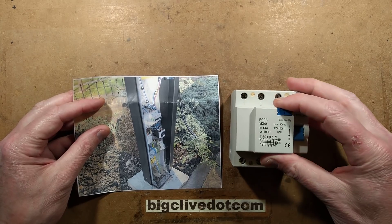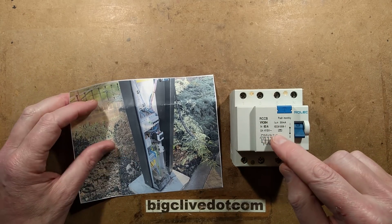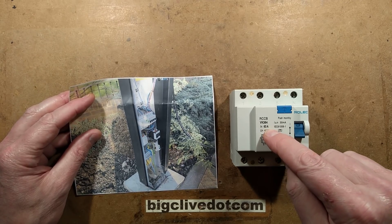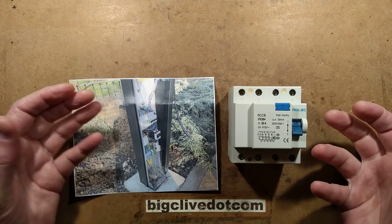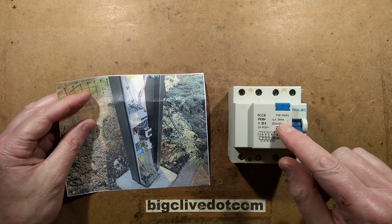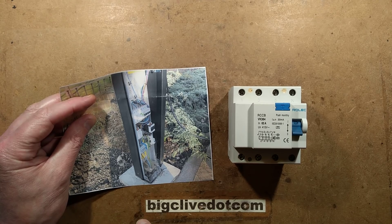This is purely an RCD or RCCB as it's marked here. It's not an RCBO, although it's marked 63 amps — that's just its maximum current rating for normal use. It's not going to trip out if it goes above that. That seems to be provided by a separate circuit breaker in this particular pillar.